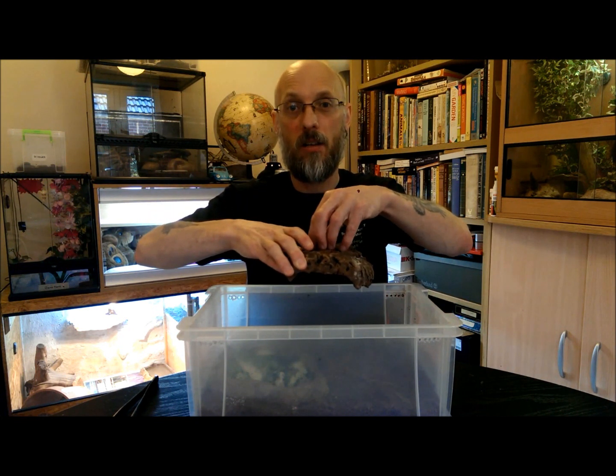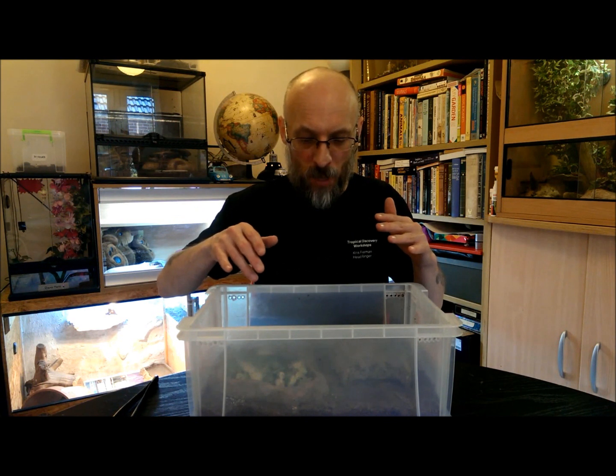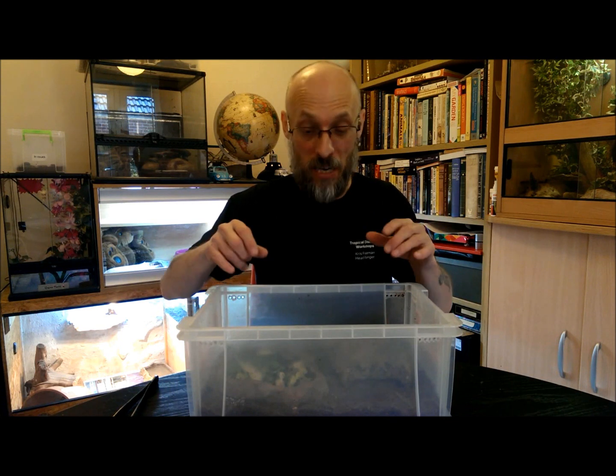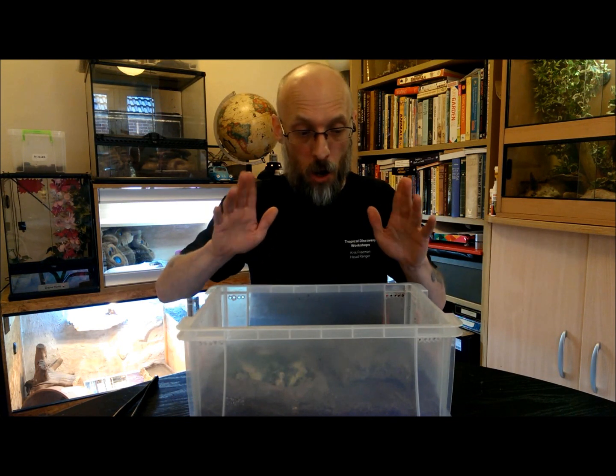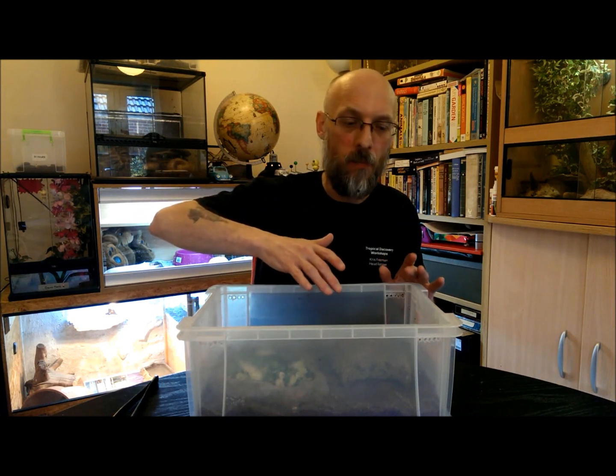I also add a piece of cork bark so they can hide under it, but also the males will actually sit on top — like king of the castle. The dominant male will sit on top, and any other males trying to push him off, he'll push them back and try to maintain his spot. They'll have a little bum wiggle and push each other with their horns — it's really quite fascinating.